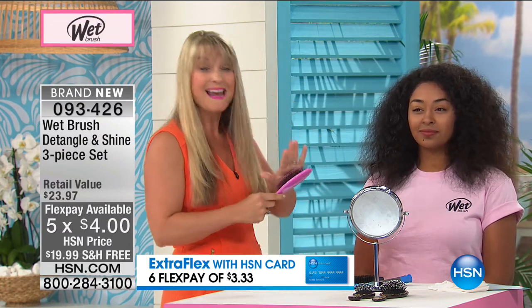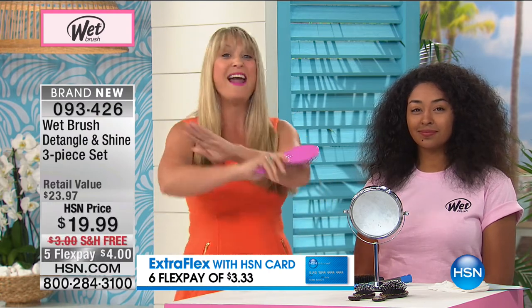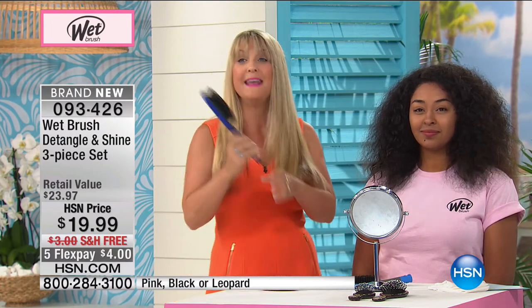We are actually going to brush wet hair, dry hair, thick hair, thin hair, frizzy hair, straight hair — any hair. Men, women, and children. Once you get your hands on a Wet Brush, I'm telling you, you will never want to use anything else ever again. You'll see what I mean when you get it home.